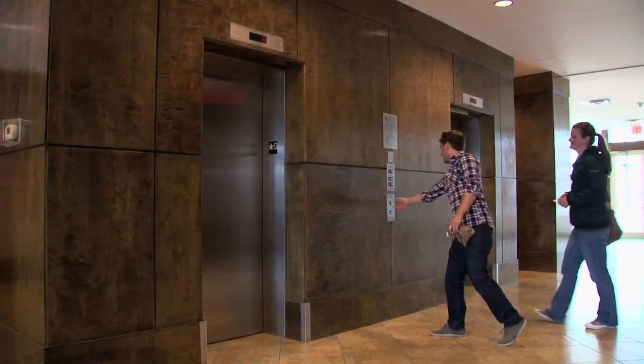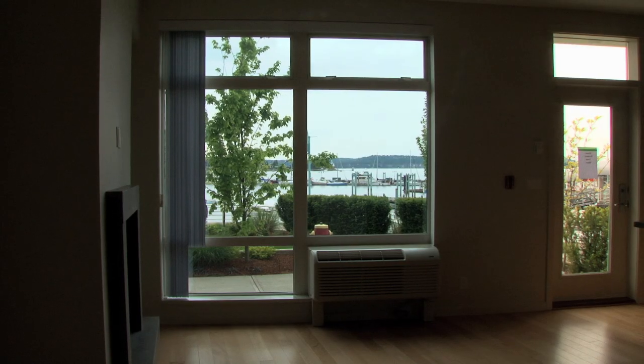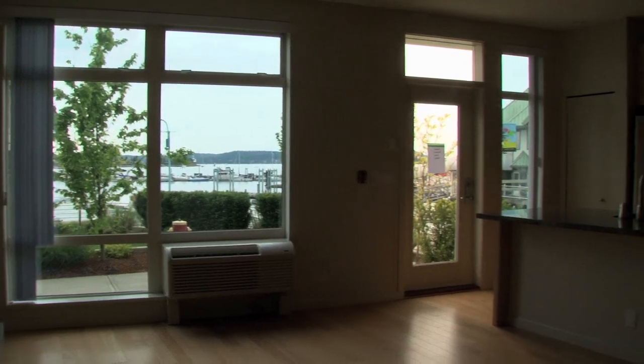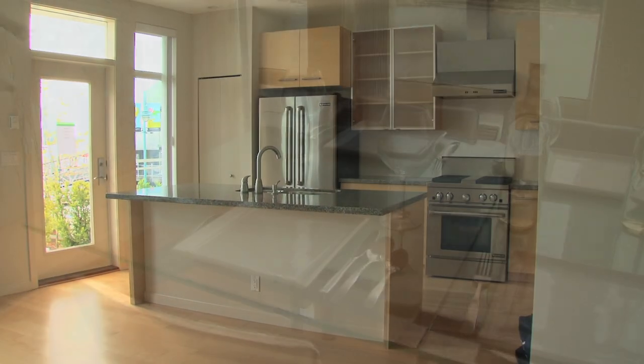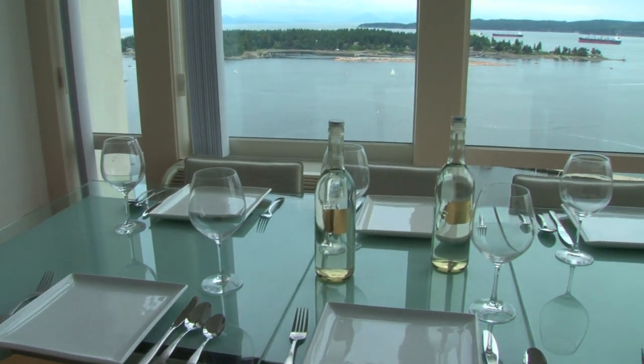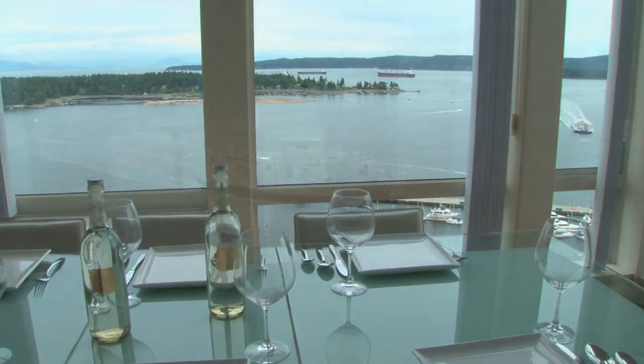Pacifica is reinforced concrete and steel construction to the highest specifications. Designed for living, designed for choice — from ground level family townhouses to spectacular modern penthouse suites with the best views of mountains and ocean the West Coast has to offer.